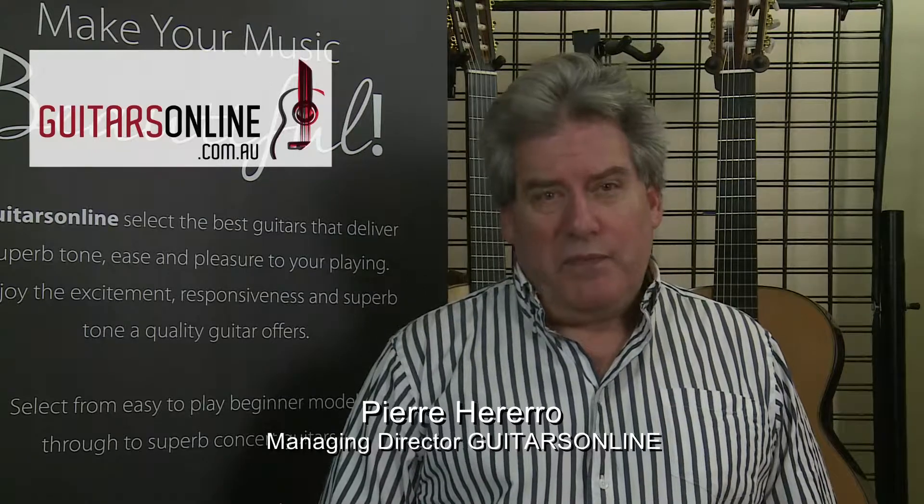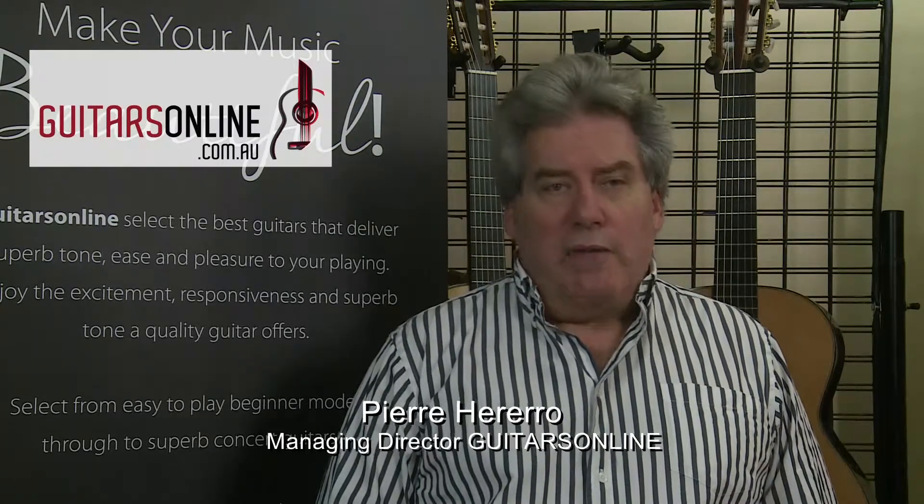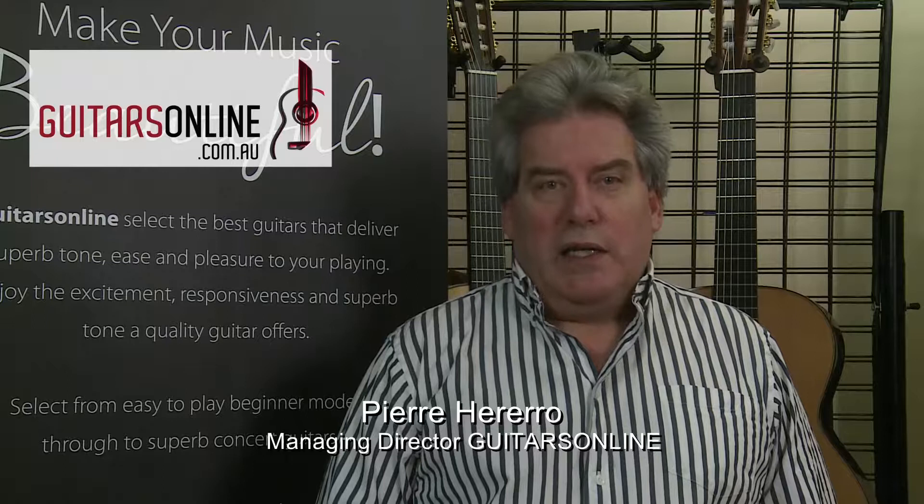Yet they sell at similar prices to copies of the real Spanish guitars. The advantage of a Spanish guitar is that they're not boxy. They have great sound and projection. They deliver tone, expression and playability.